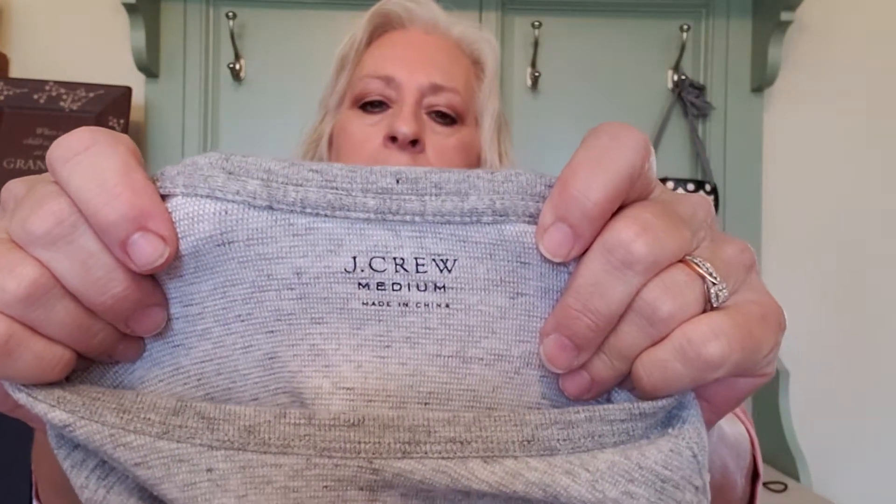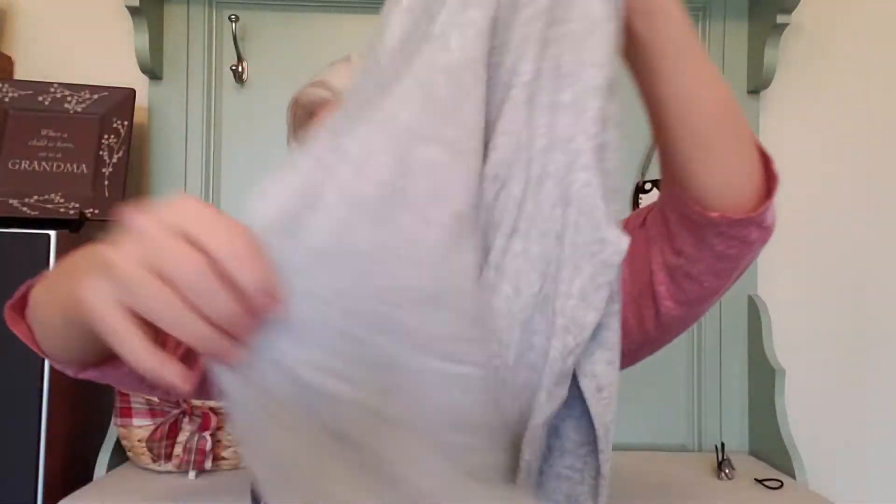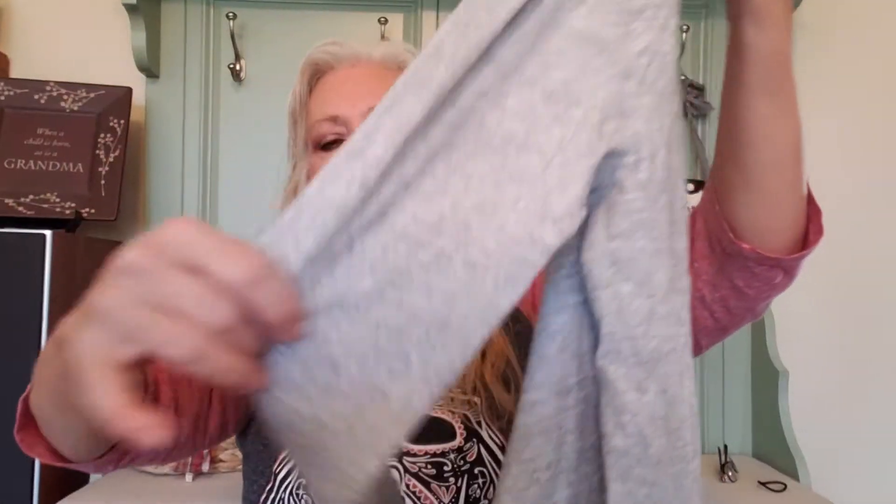We have a J.Crew men's medium thermal sweatshirt material. I'm looking to get $13 to $16 on eBay, about the same on Poshmark. Just a basic sweatshirt.